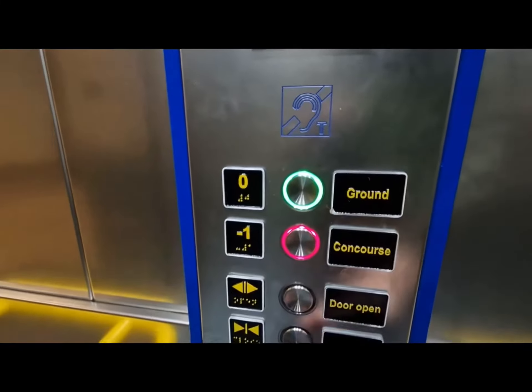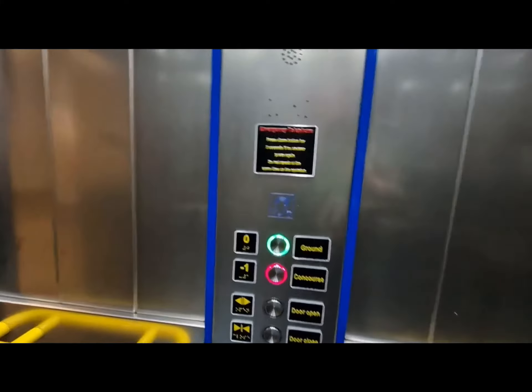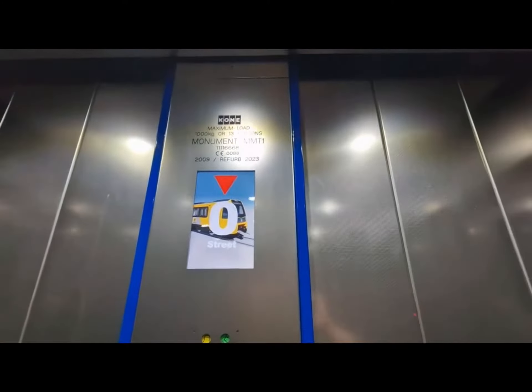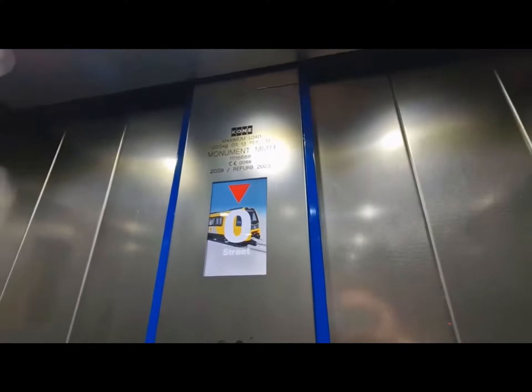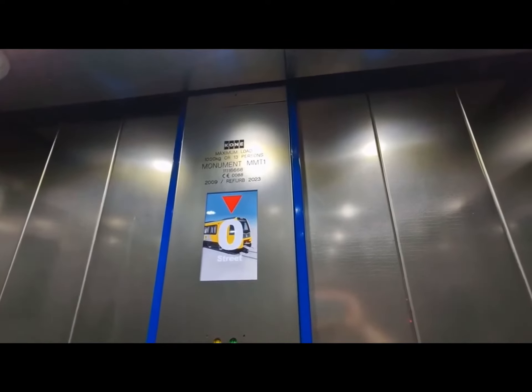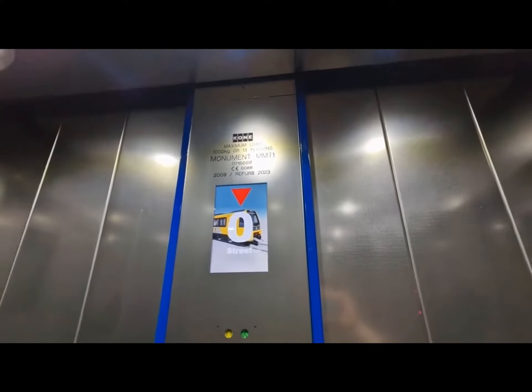This is the lift at the Monument Metro station entry. We're going to go down to basement concourse. It used to be an O&K lift built in the 1980s. It was modernized by Kanye in 2009 and had a minor refurb in 2023.